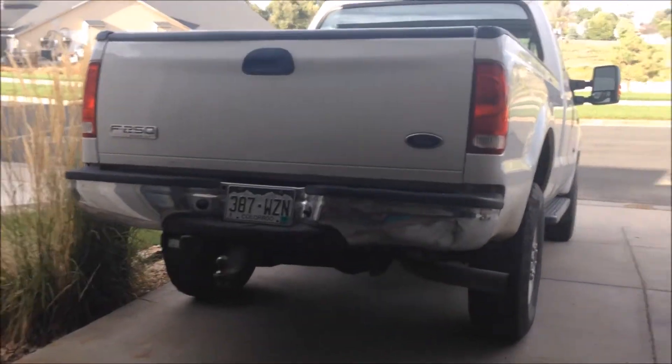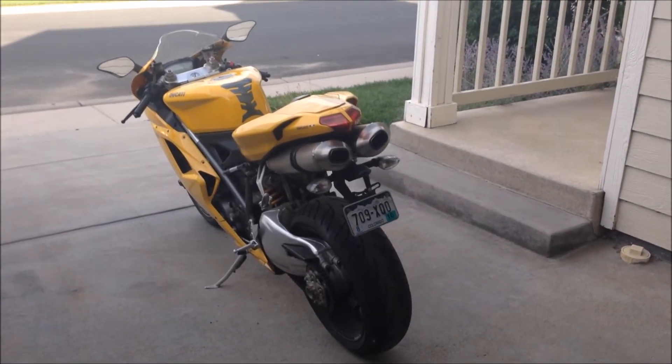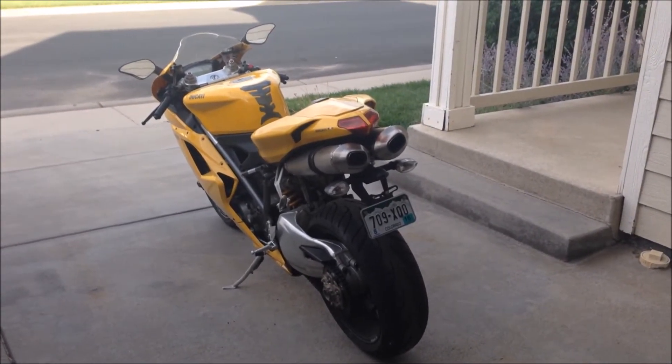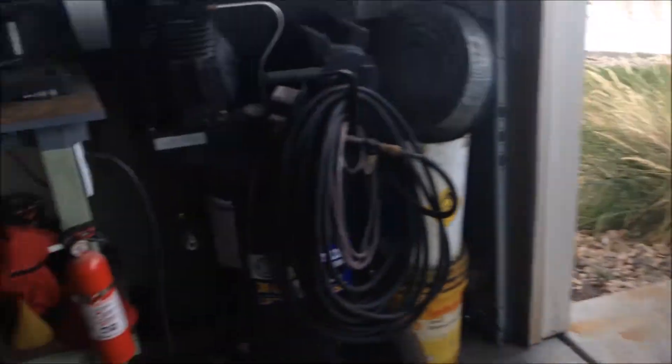Hey YouTube, Bolt Garage here. I wanted to do a demonstration of a Ducati 1098 stock exhaust with the catalytic converters removed versus the A&R baffle kit, or the race kit.